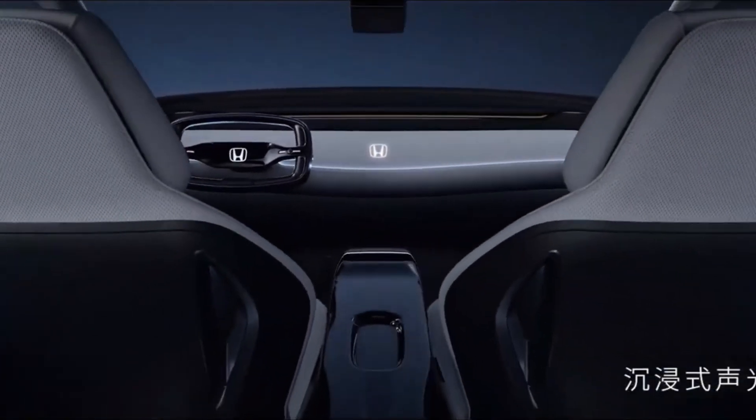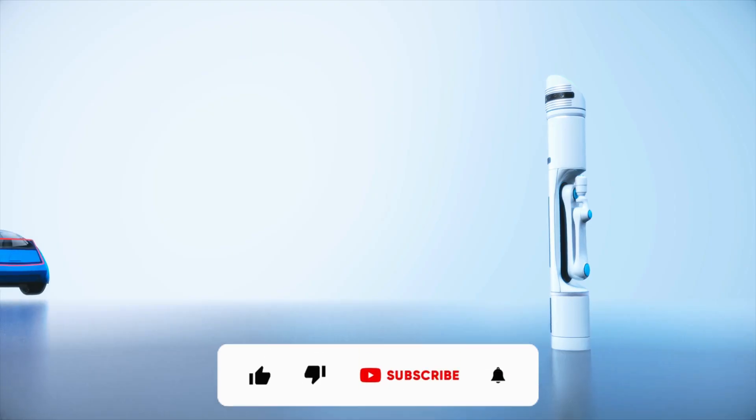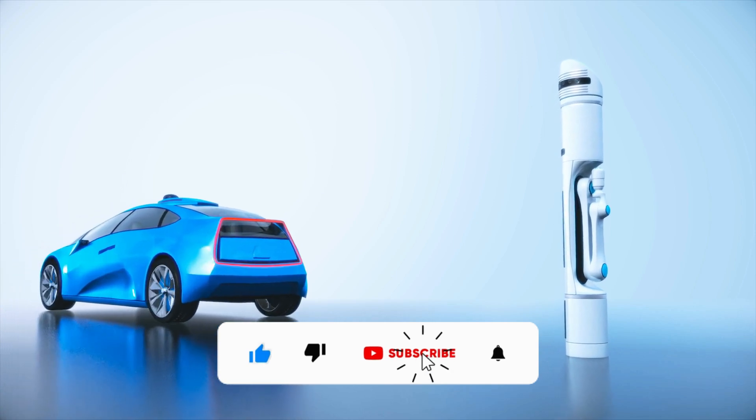This brings us to the end of today's video. Please comment and let us know which car you like the best, and don't forget to like our video and subscribe to our channel for more.